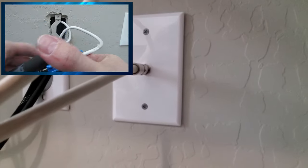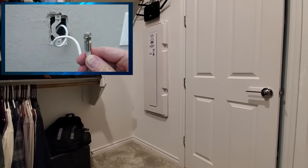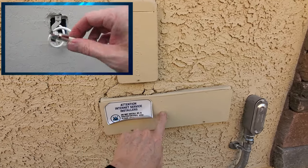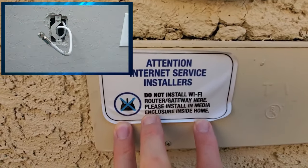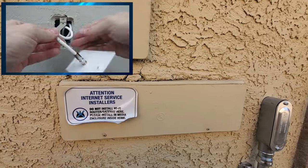Now every house is built differently, so your coax cable could go to a patch panel or a network panel somewhere in your house, or this coax cable could go outside by your garage. Many home builders will install a box on the side of the house and all the coax cables will meet up in this box.